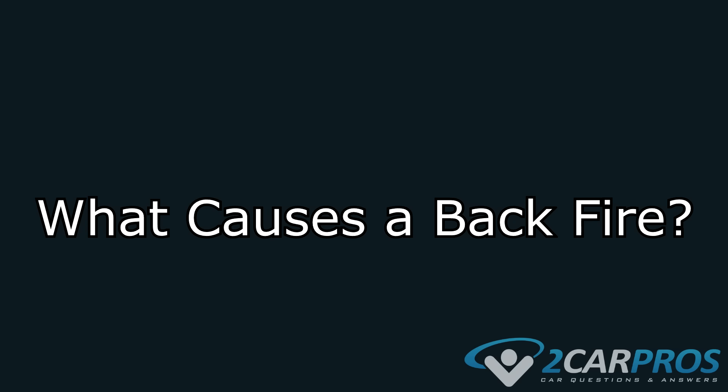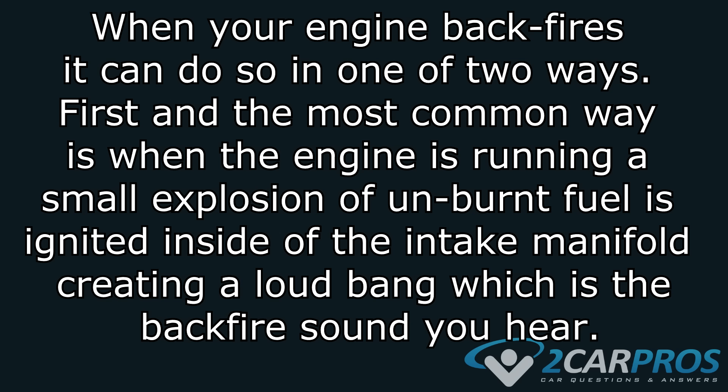The first thing we're going to cover is what causes a backfire. When your engine backfires, it can do so in one of two ways. First, and the most common way, is when the engine is running, a small explosion of unburnt fuel is ignited inside of the intake manifold, causing a loud bang, which is what you hear in a backfire.